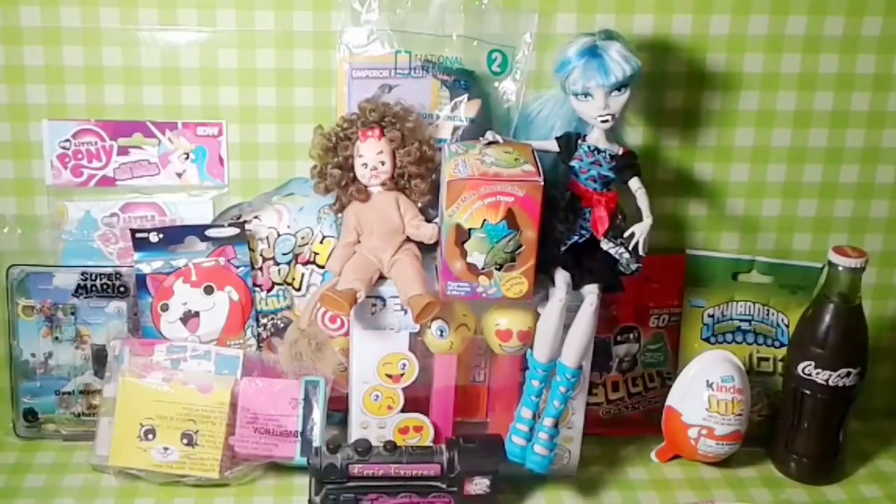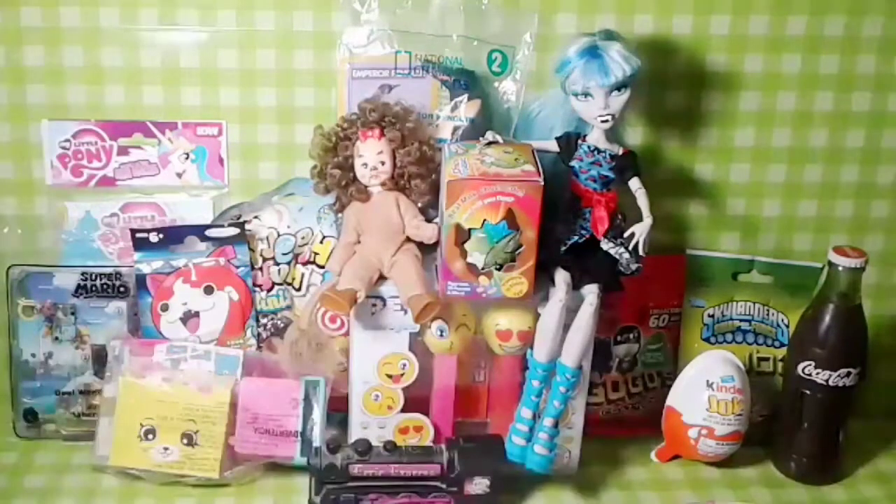Hi everybody! Guess who's here? Katelyn! Katelyn's here, guys. So what are we going to open today, Katelyn? We're going to open all these toys!